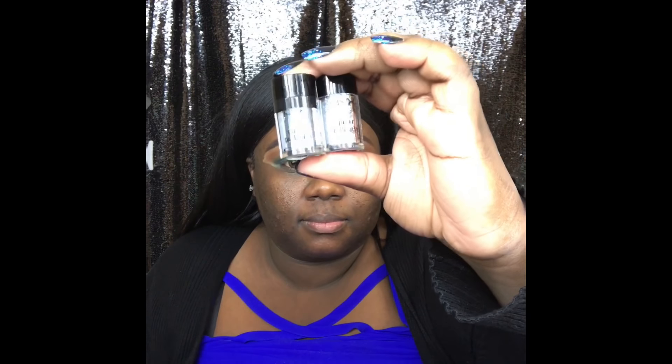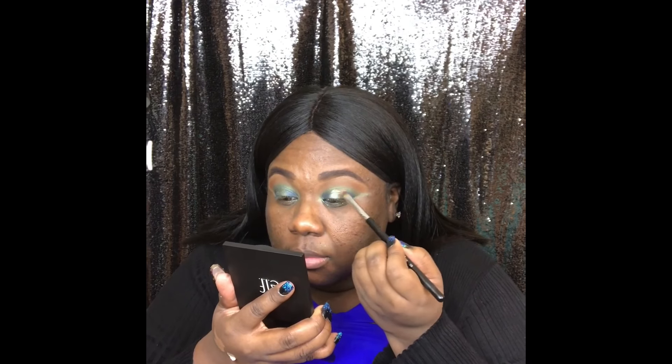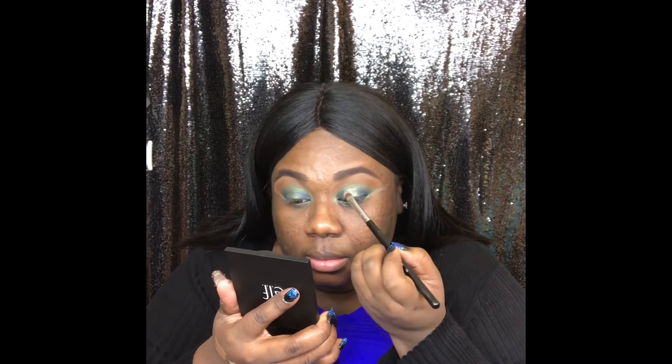I'm taking that green still from the CoverGirl palette and going right in the middle — I want a brighter effect. The darker Egypt color was great but I really wanted it more reflective. Now I'm going in with some NYX glitters. At Ulta these retail for about $6.99 a piece — they're really great glitters. I'd mix the blue and the silver together to get that effect.